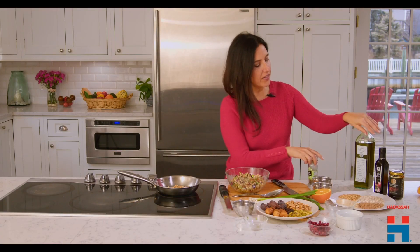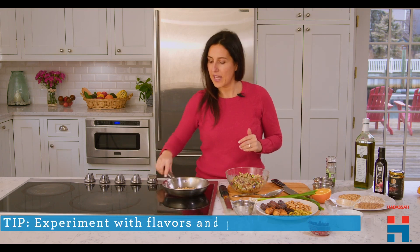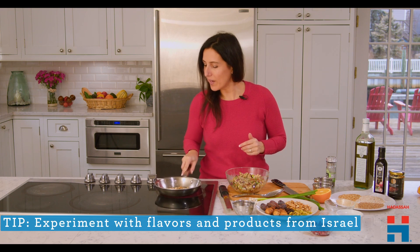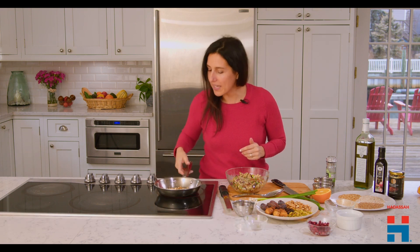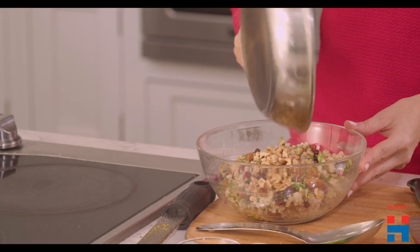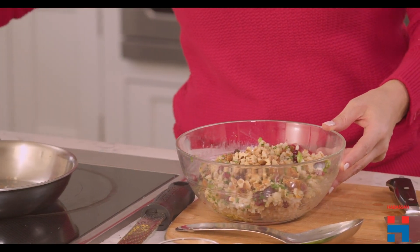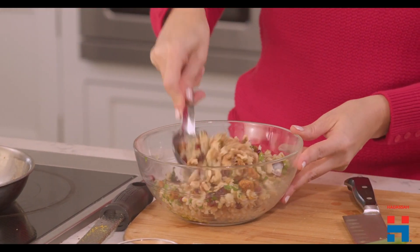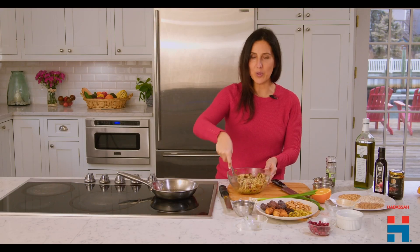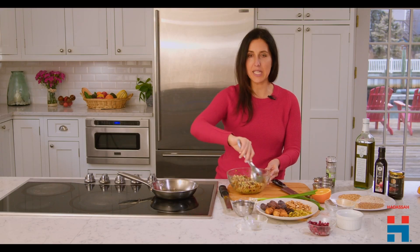I have here either pomegranate or date syrup that you can feel free to experiment with as you go. I knew the walnuts were ready because I could smell them — wait for them to be aromatic. Once that's done, just pour them right in. Hear that sizzle! And then give this a good toss. Look at another beautiful salad that takes minutes to make.